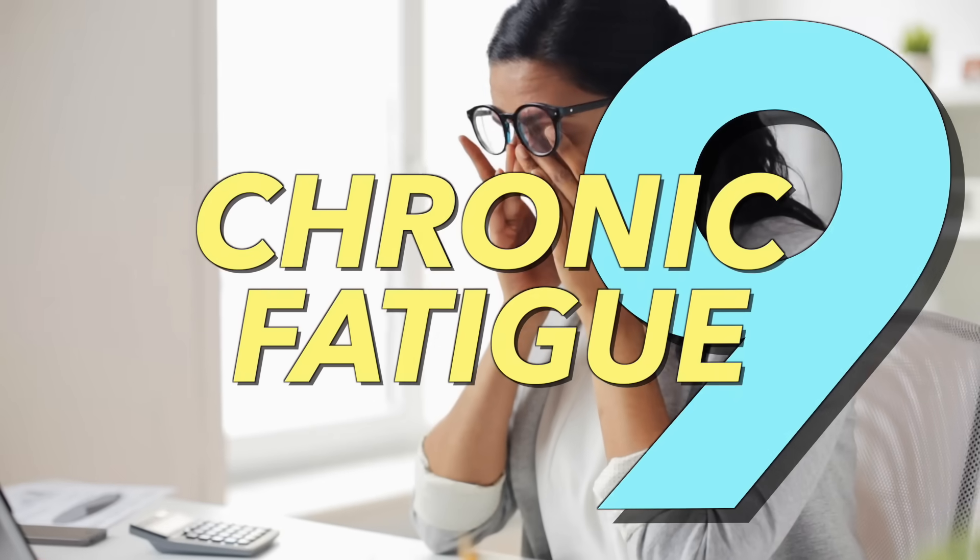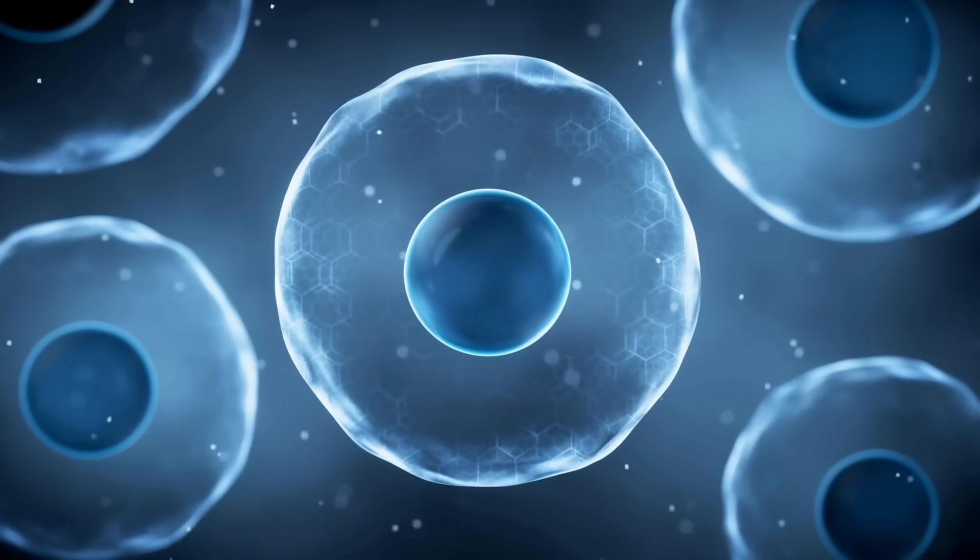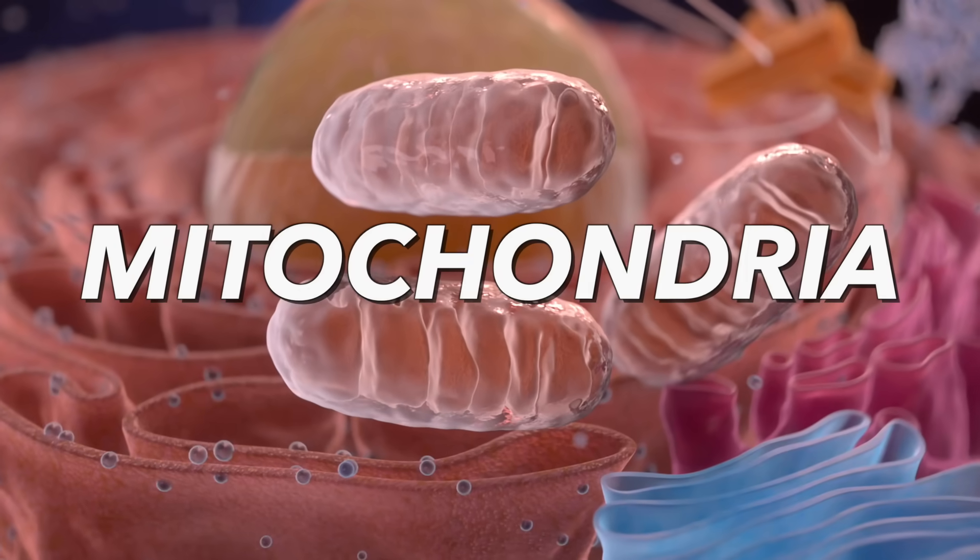Number nine: chronic fatigue. This has a lot to do with those little energy factories in your cell called mitochondria, and how important vitamin D is to support that factory. If you don't have enough vitamin D, you just can't make energy.